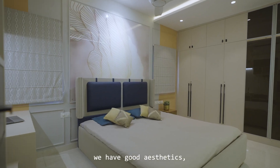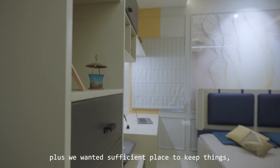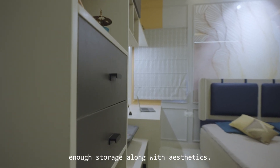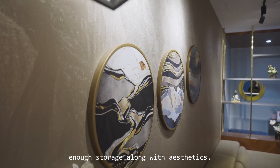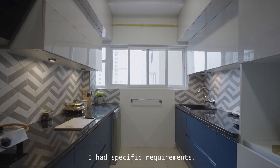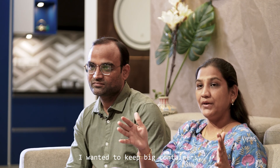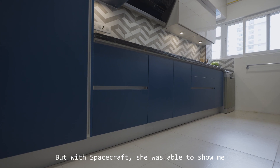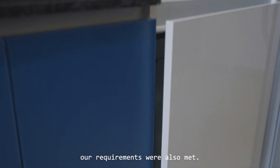We wanted good aesthetics plus sufficient storage to keep things. In the kitchen, I had a specific requirement — I wanted space for big containers. With Spacecraft, she was able to show me exactly what space we would get, and our requirements were met.